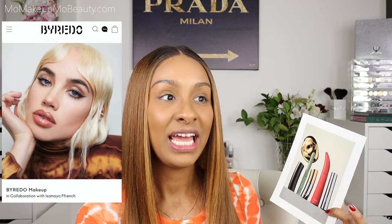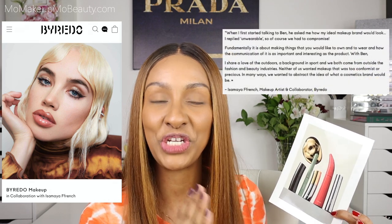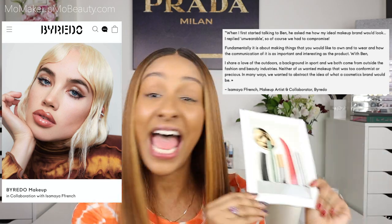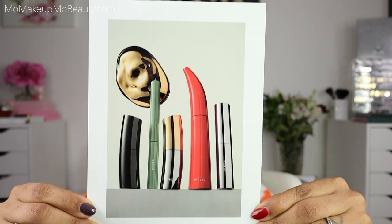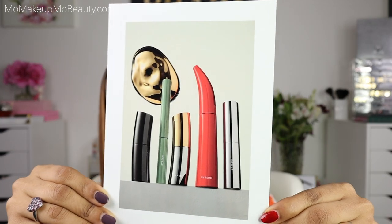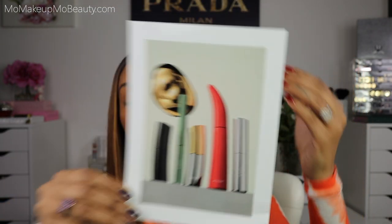This collection is so different and unique. I read on the website where Isamaya French was saying she wanted to make something that was pretty much unwearable, but she knew compromises would be made — and I think this is a good compromise. This launch includes mostly multi-use products: multi-purpose sticks you can use on the face, the eyes, and the lips. They also have a mascara, a balm, liner, and lipstick.